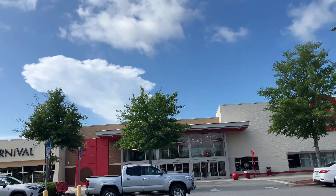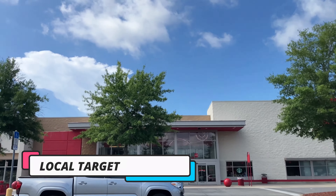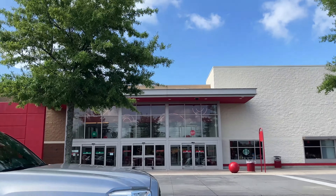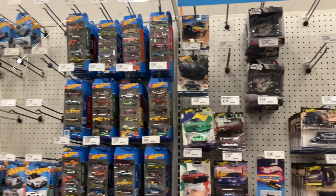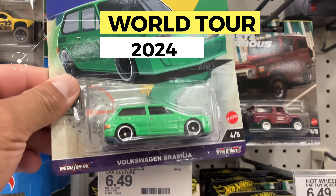Good morning everybody, welcome back to the channel. We're back at my local Target. Kevin just left and said there's a restock on premiums. We are inside and they put out just premiums — they got the new World Tour set, whatever that set is. Pretty sweet.